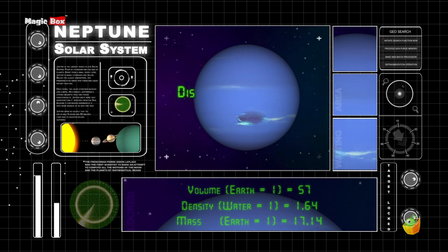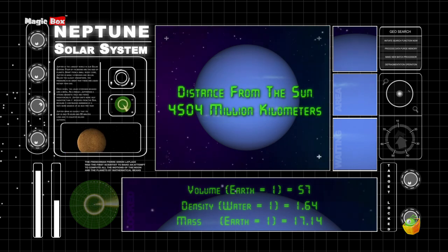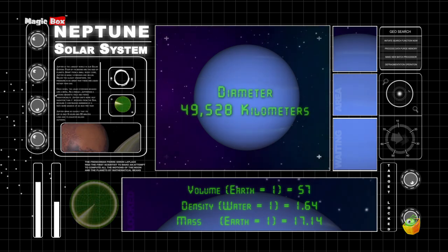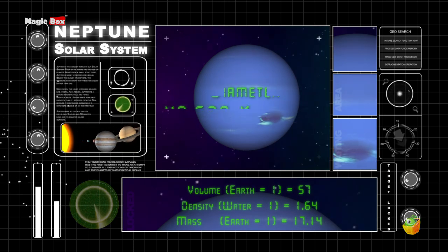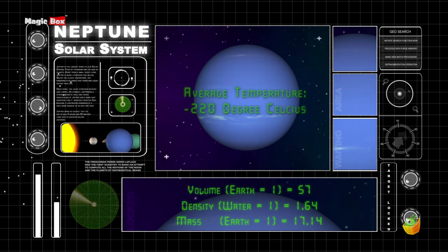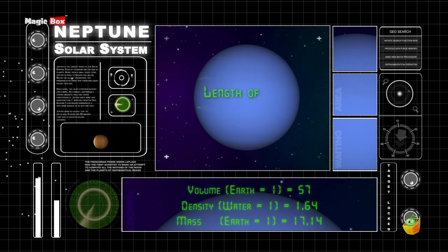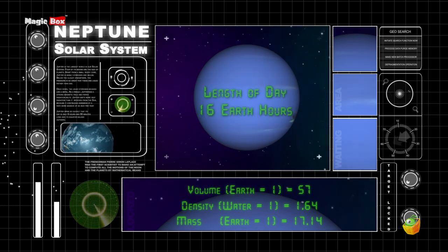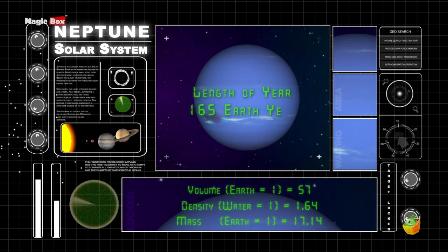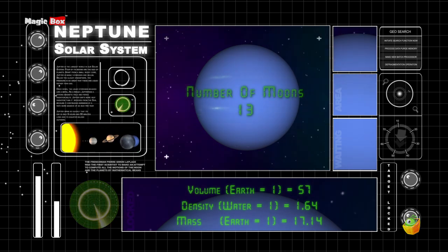Neptune orbits at an average distance of 4,504 million kilometers from the sun. It has a diameter of 49,528 kilometers. The average temperature on Neptune is minus 220 degrees Celsius. It takes Neptune only 16 Earth hours to spin on its axis once, and 165 Earth years to go around the sun one time.